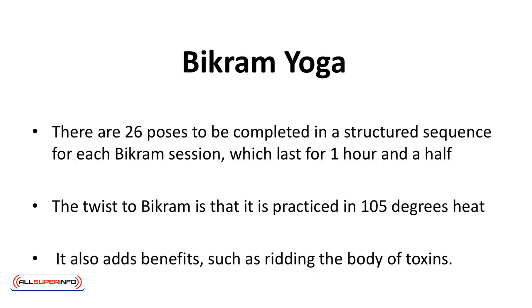Bikram yoga consists of 26 poses to be completed in a structured sequence for each session, which lasts for an hour and a half. The twist to Bikram is that it's practiced in 105-degree heat. You will sweat, and you will need to remain hydrated. The heat adds an additional challenge, but also adds benefits such as ridding the body of toxins.